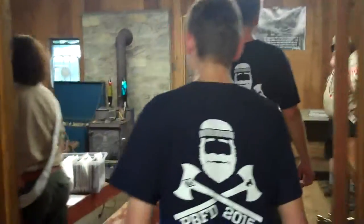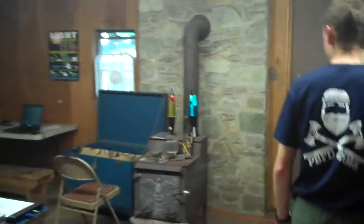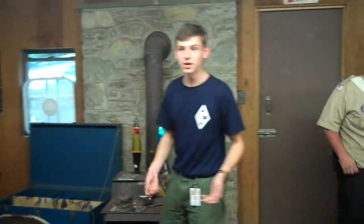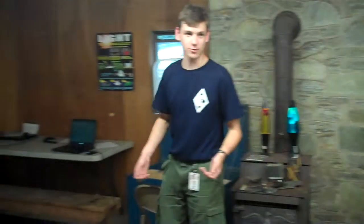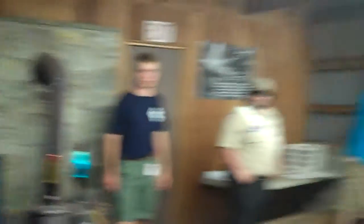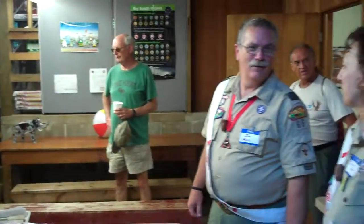Over in this next room, we have merit badges such as digital technology, which will be the next generation of our computers merit badge. We have game design, which is not video game design, but every scout thinks it is — so of course we have numbers near 40 every week. We also have energy and electricity in here. We have a projector and a screen. This is our multi-media room.